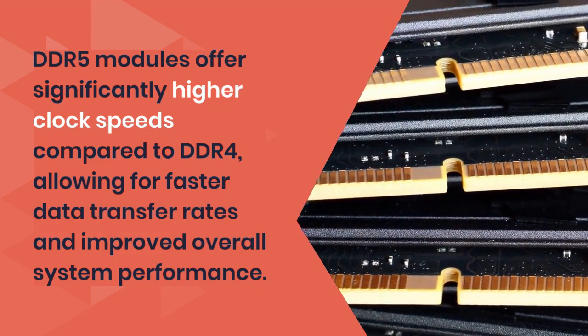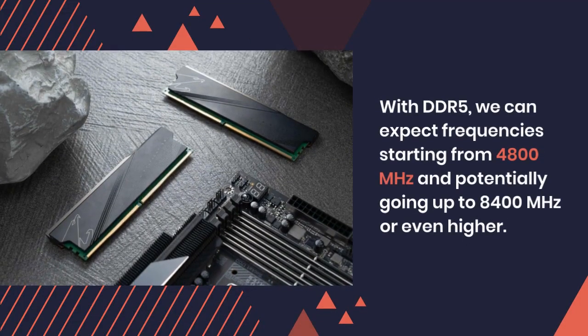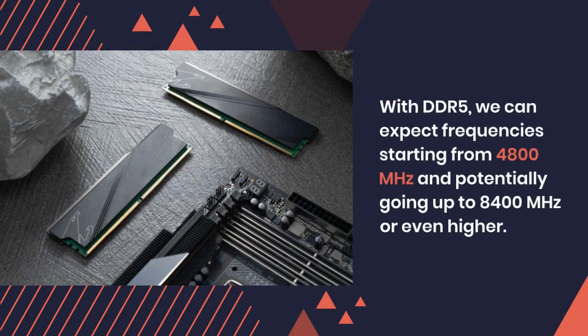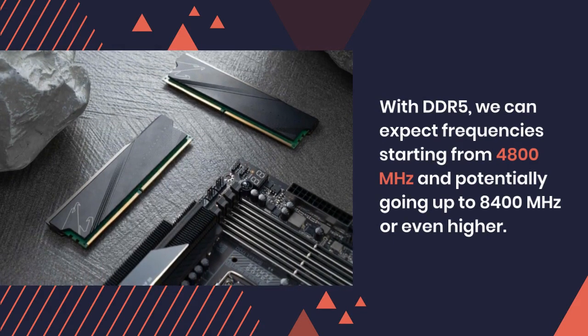allowing for faster data transfer rates and improved overall system performance. With DDR5, we can expect frequencies starting from 4800 MHz and potentially going up to 8400 MHz or even higher.